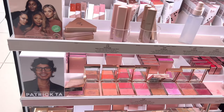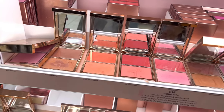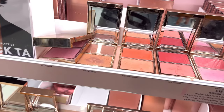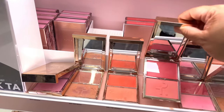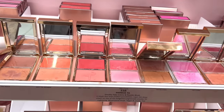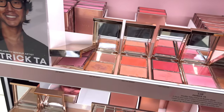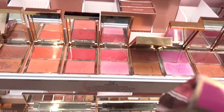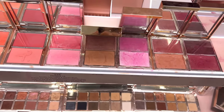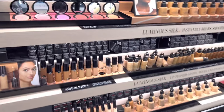I absolutely love lip balms this season, so the Summer Fridays one - the last one on the shelf - is going in the cart, no joke. Also, Patrick Todd blushes - I have the sculpt but I don't have any of his blushes. The one I picked up I believe was 'It Girl,' the fuchsia one. I saw someone using it and it looked so fabulous for summer.